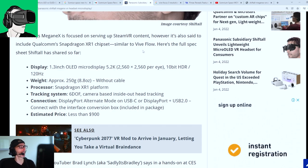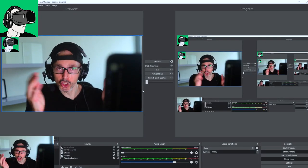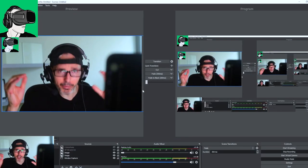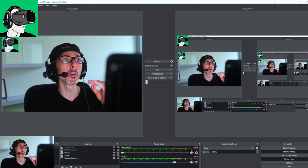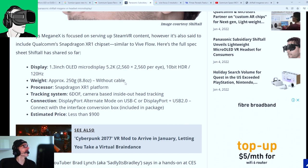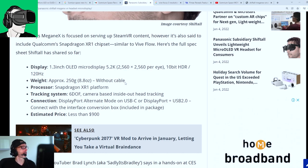Tracking will be six degrees of freedom. For those not familiar with what it means, it means that you can jump, run, bend in VR, and walk around in your environment — exactly the same as in real life — but within the Metaverse.